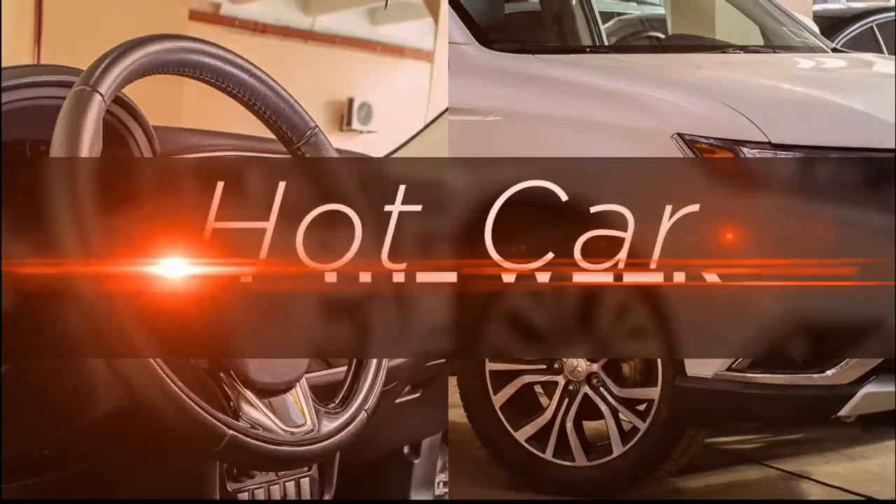Up next we are cooking up some great hot chicken wings, but now it's time for our hot car of the week with Richard over at White Bear Mitsubishi.